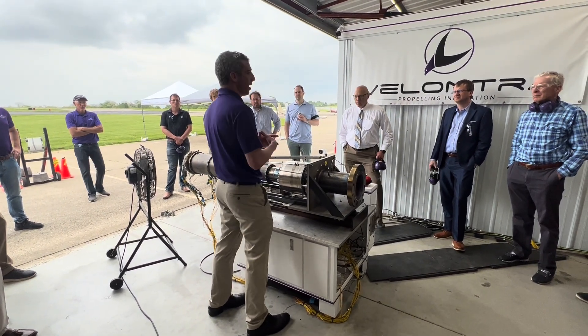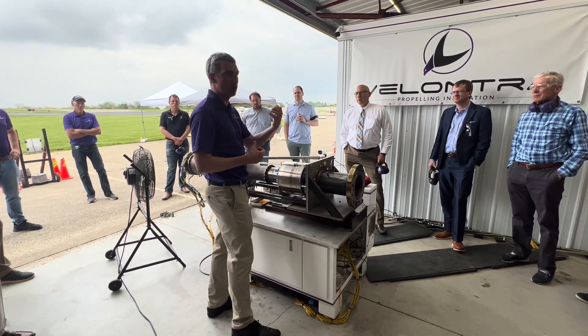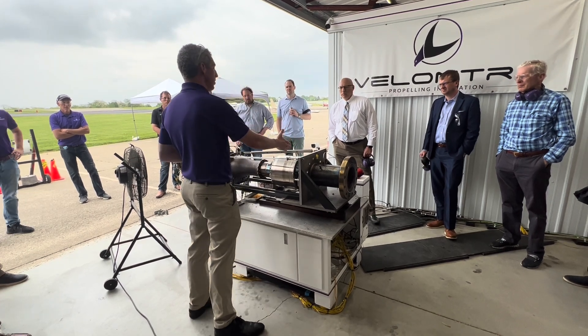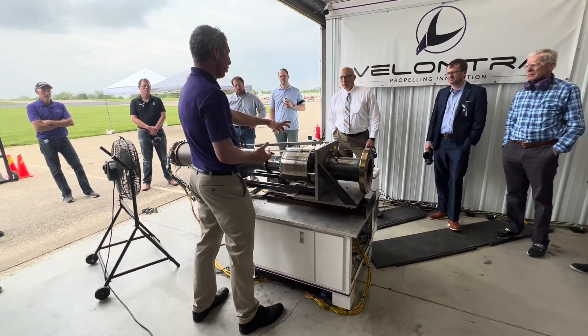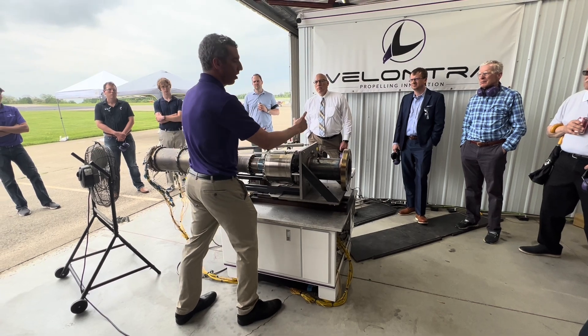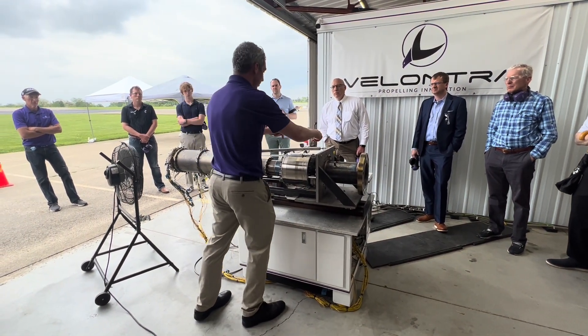Air comes into the turbine jet and we do what we do in almost any type of system: we squeeze it, we compress it. Just like a car cylinder compresses. The first thing we need is compression. Next, we mix it with fuel and ignite it — we get a lot of extra energy. We then blow that air out through a turbine. The turbine spins and it is connected by a rod to a compressor. That's what powers the compressor — that's a traditional jet engine, and that's what keeps the system running.